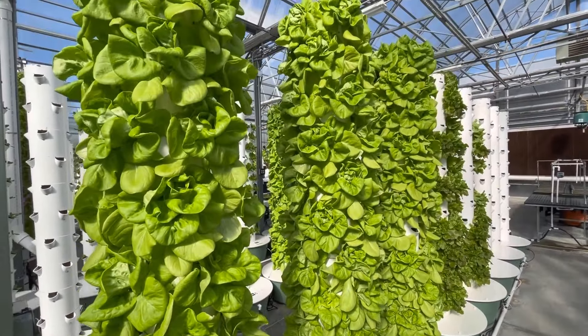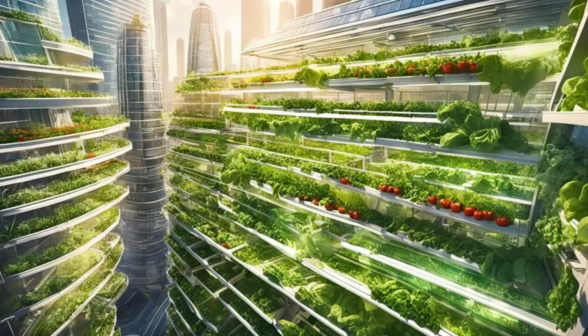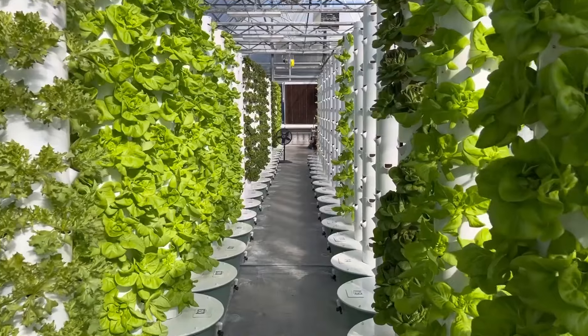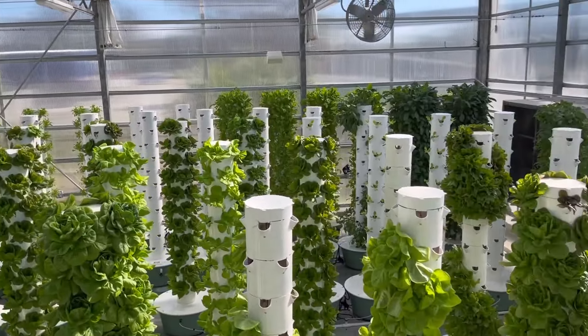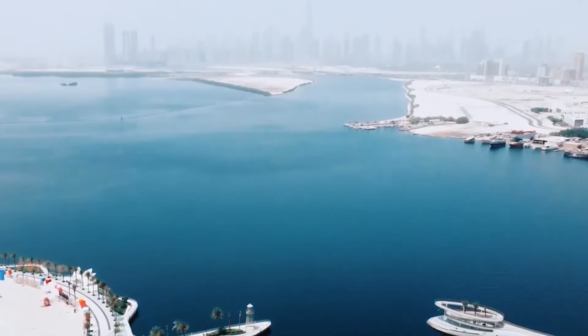Number 17: Vertical farms — growing food in the sky. Vertical farms are set to be a big part of Dubai's food production by 2030. With farmland being scarce, these multi-story farms can grow crops indoors using hydroponics and artificial light. Imagine skyscrapers full of fruits and vegetables feeding the city year-round.